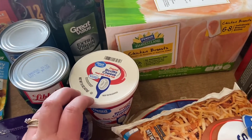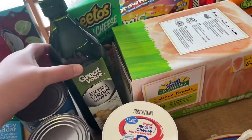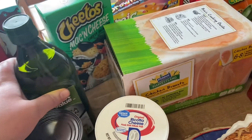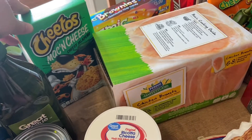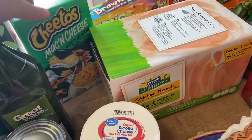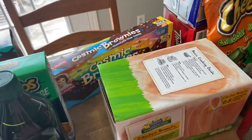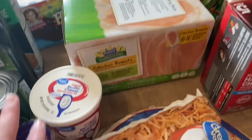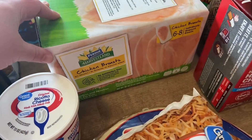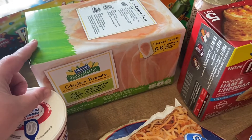Down here I got some ricotta cheese for our lasagna. Last time I made lasagna with ricotta we really liked it, so I got some more. I also got some olive oil — I was out so I needed that. We've been on a kick with the cheesy jalapeño Cheetos, so I wanted to try the mac and cheese version. I also like to keep some sweets on hand for our lunch boxes, so I got a thing of Cosmic Brownies.